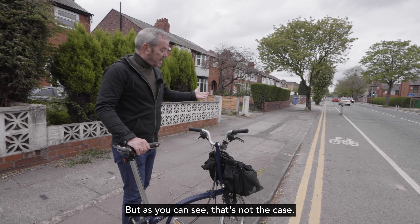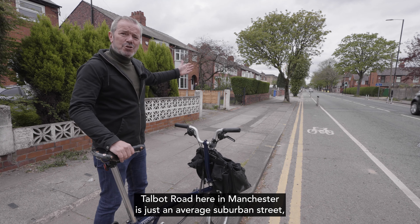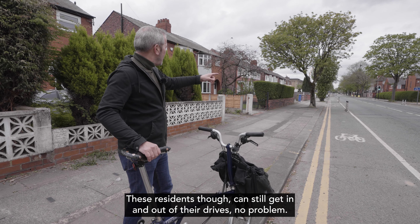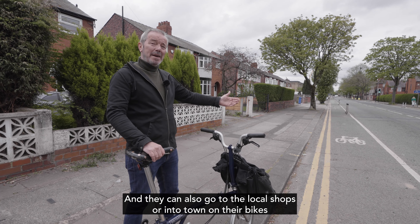But as you can see, that's not the case. Talbot Road here in Manchester is just an average suburban street, except it has a bike lane — and has had one for a while. These residents can still get in and out of their drives no problem, and they can also go to the local shops or into town on their bikes.